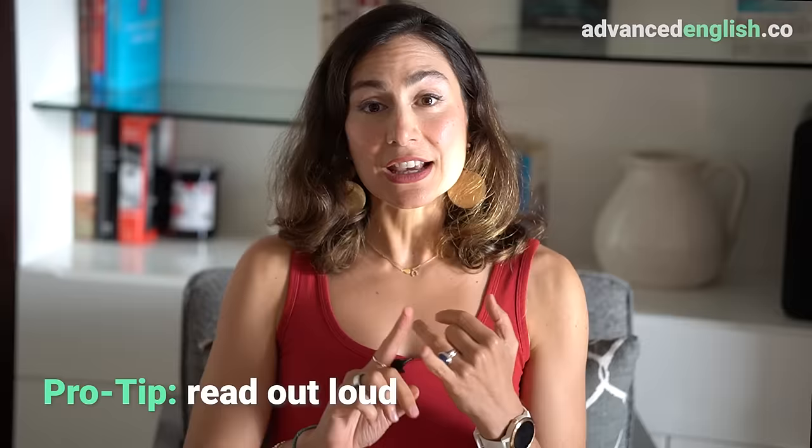My pro tip is to read aloud, because this can help you with your pronunciation muscles and your speaking endurance. You'll notice that you might get tired in your mouth, your jaw, and your throat, because it's a different language and you might not be used to using all the muscles we use in English. Also, reading aloud will help you retain the information that you read better.